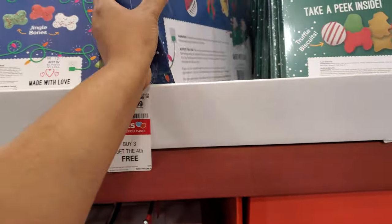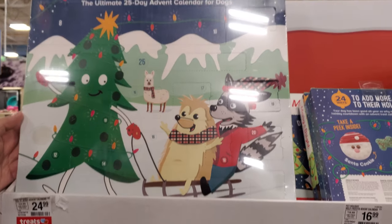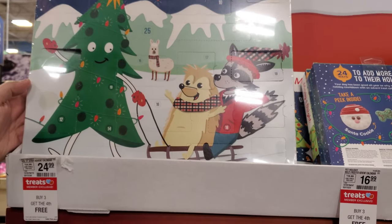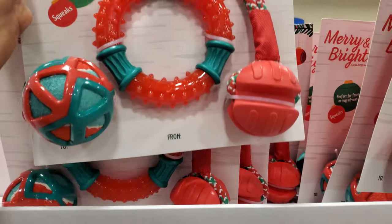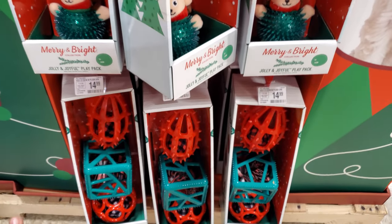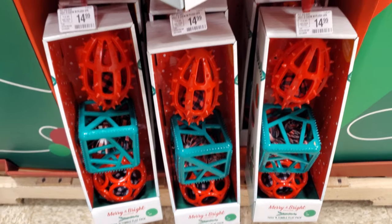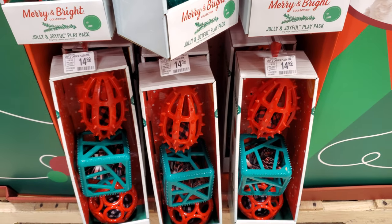There are 25 in there — what is that large one? Jerky! Merry and Bright, that is $25. Holly Jolly Play Pack — a little tug of war, a ball, a little squeaky frisbee. Here's more puzzle toys — these are $15 and they come with a little toy on the inside, great for mental stimulation.